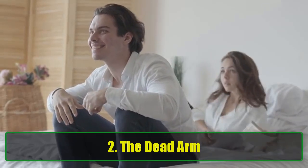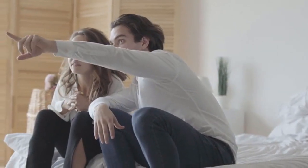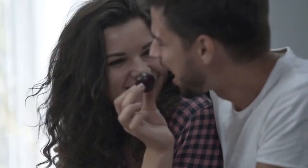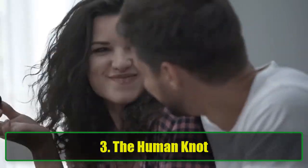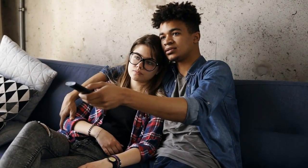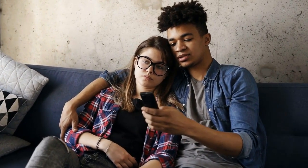2. The dead arm. Nobody likes the dead arm syndrome during cuddling, especially when one person's arm goes numb from supporting the other's weight. Make sure you alternate positions and find a comfortable way to hold each other that doesn't result in discomfort. 3. The human knot — avoid getting tangled in overly complicated cuddle positions. While it may sound fun to experiment, if the positions are uncomfortable or too complex, it may take more time to untangle yourself than it's worth. Stick to simple cuddling positions that are comfortable for both of you.